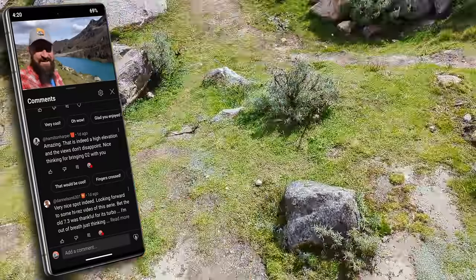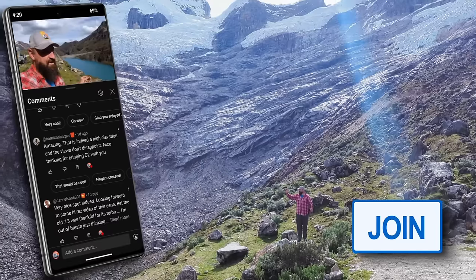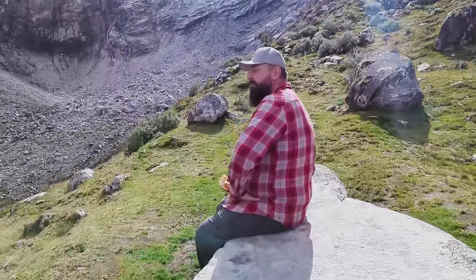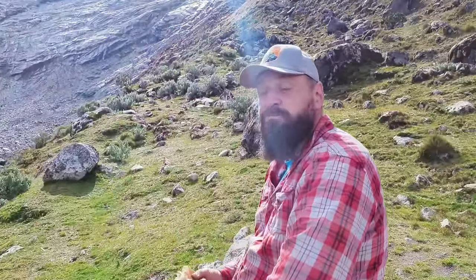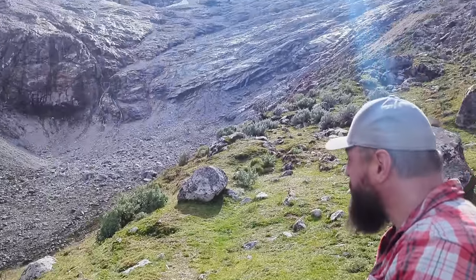I made Jay a sandwich, but he's doing a livestream for members. Everything tastes better when you're sitting in front of a glacier.